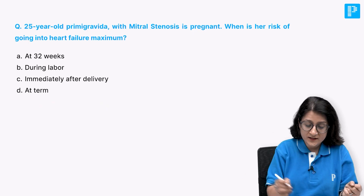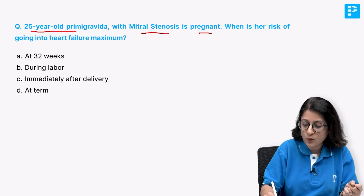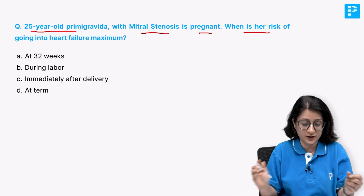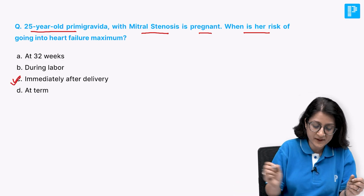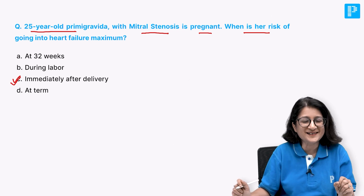Now when you answer this question - 25-year-old primigravida, mitral stenosis, pregnant, when is the risk of going into heart failure maximum - it is immediately after delivery. That should be your best choice answer.